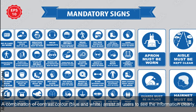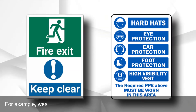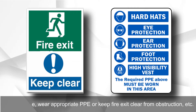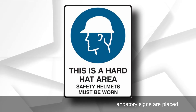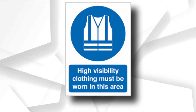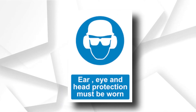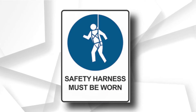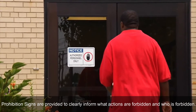A combination of contrast colors — blue and white — assists all users to see the information clearly; for example, where appropriate, keep fire exit clear from obstruction. Following are a few examples where mandatory signs are placed: a hard hat should be worn at all times on site, hi-vis PPE should be worn at all times on site, wear glasses, gloves and ear protector, and a safety harness should be worn.